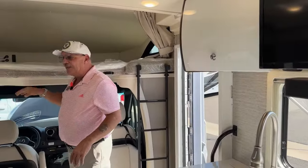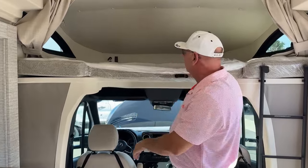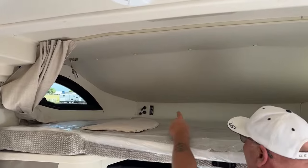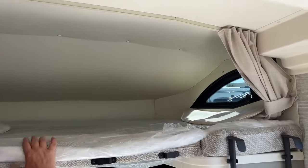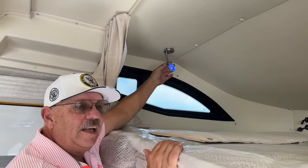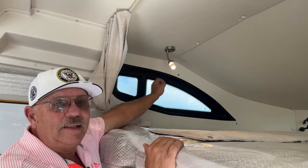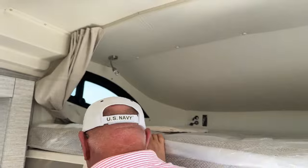Up in the overhead bunk area there are panels for block-outs over the side windows. You have AC, DC, and USB ports in the top. The reading lights have two modes — a single push gives you blue light, which makes black print on a white page really jump off and is easy on the eyes. Hold it down for white light. Those reading lights are over the main bed as well.